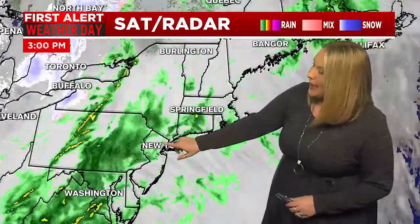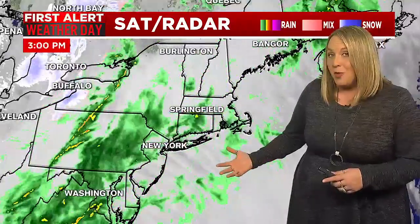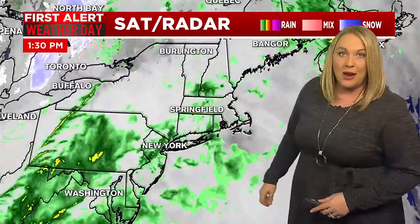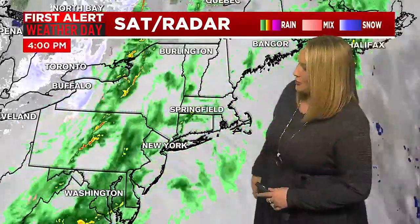Looking at the radar right now, we've got some scattered showers which mostly look light. But once you start seeing those brighter shades of yellows and oranges especially, that's some very healthy rainfall. We've got a lot of moisture in the atmosphere with this system — it's mild, the dew points are higher — giving way to some downpours that could cause reduced visibility and ponding on roads. So if you are out traveling through the rest of this evening, just keep that in mind and maybe budget some extra time.